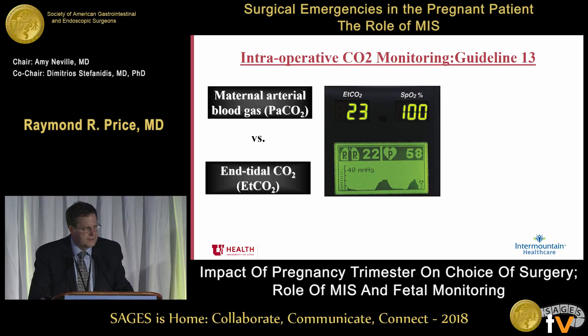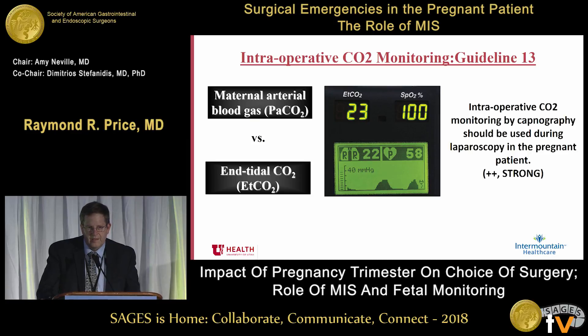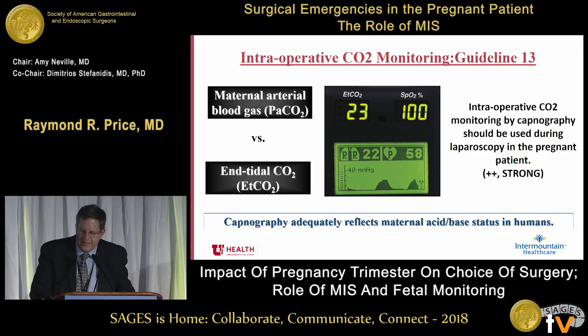In terms of monitoring the patient intraoperatively, some people have suggested running a maternal blood gas and an A-line. However, intraoperative CO2 monitoring by capnography should be used during laparoscopy in the pregnant patient. Capnography adequately reflects maternal acid-base status in humans, so we don't need invasive monitoring while we perform laparoscopic procedures in the pregnant patient.